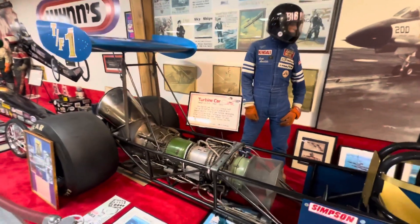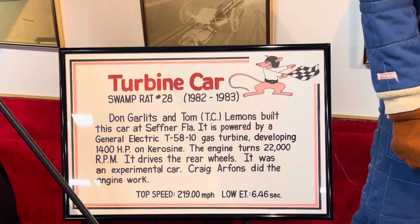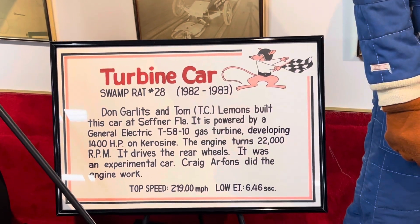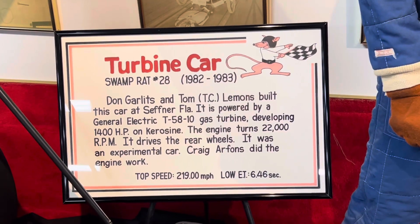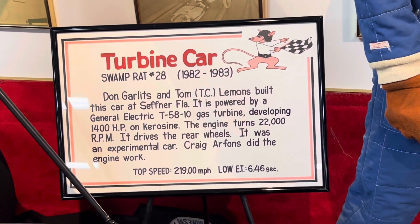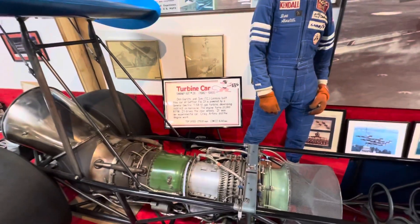This is a turbine car. Looks like Swamp Rat number 28, 1982 to 1983. 22,000 RPM, 1400 horsepower on kerosene. Did a top speed of 219. Nice.